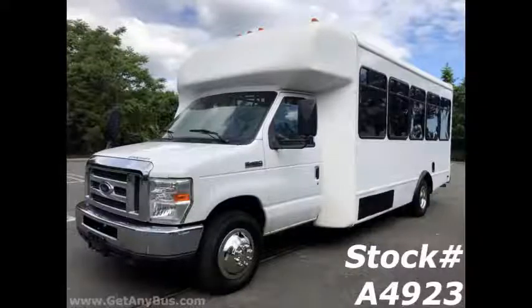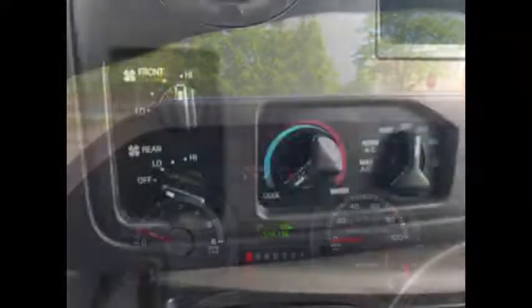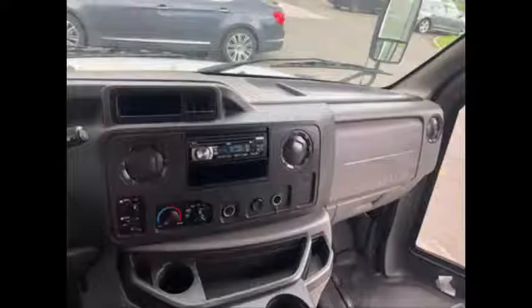This bus has numerous features including an electric passenger door, anti-lock brakes, reclining driver's seat, cruise control, tilt wheel, and 54,613 miles. It has front and rear air conditioning and heat in excellent condition, and an AM/FM/CD stereo system.